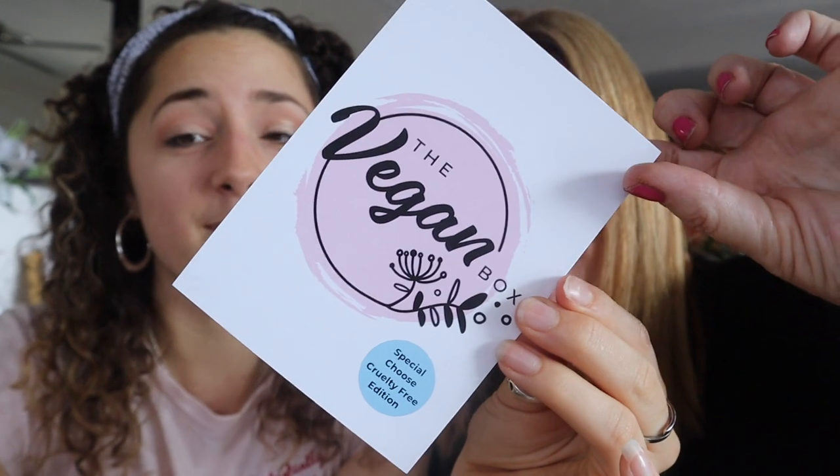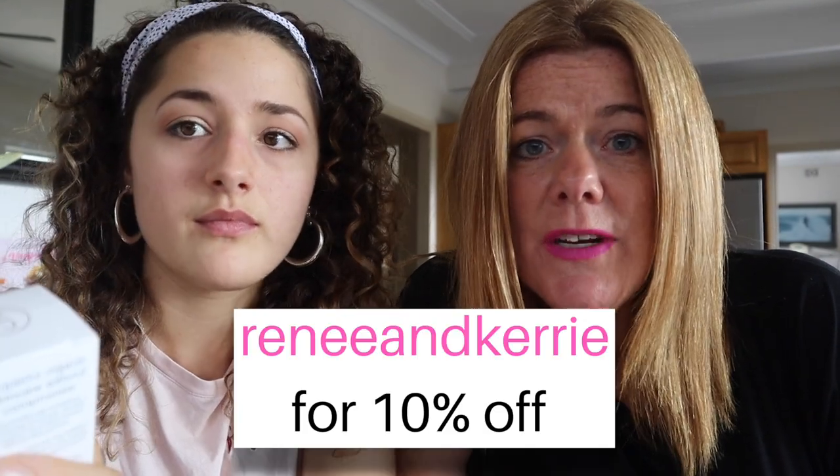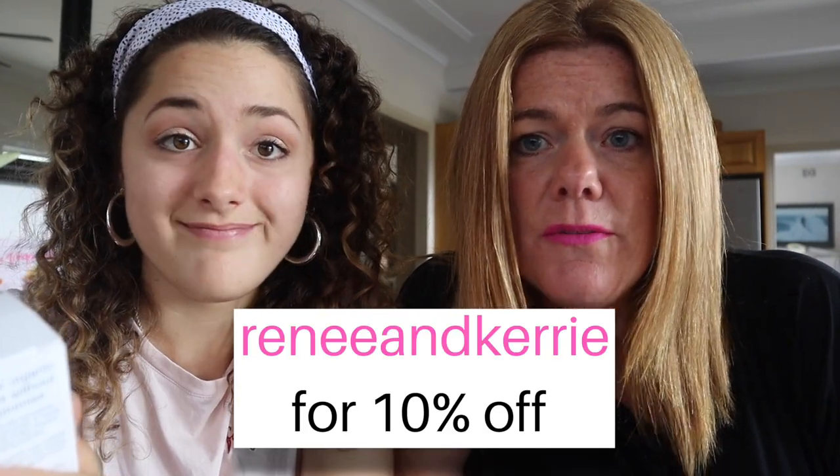It's pink, representing the beauty box, and the handles are down the bottom there — follow the Vegan Box on Instagram because their page is so nice. We also have a discount code: use 'Renee and Carrie' and you'll get 10% off. Not just a gift for friends and family — give it to yourself, you deserve it!